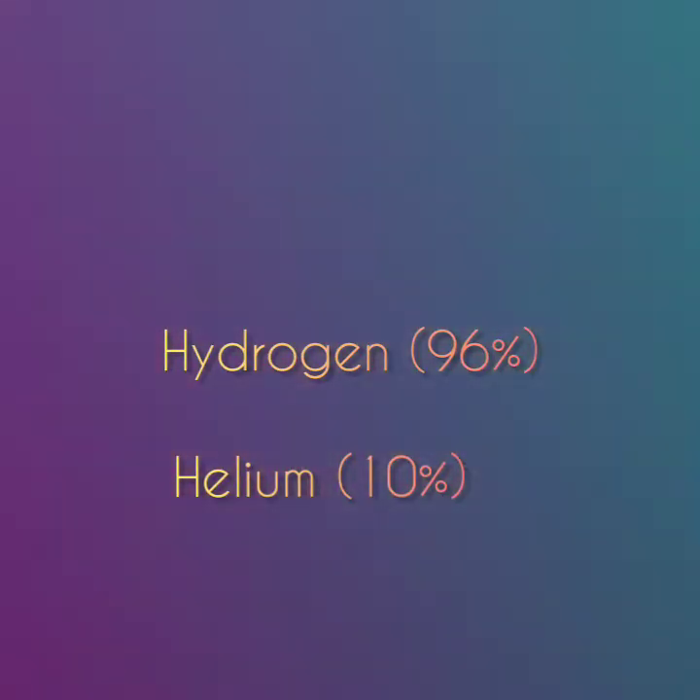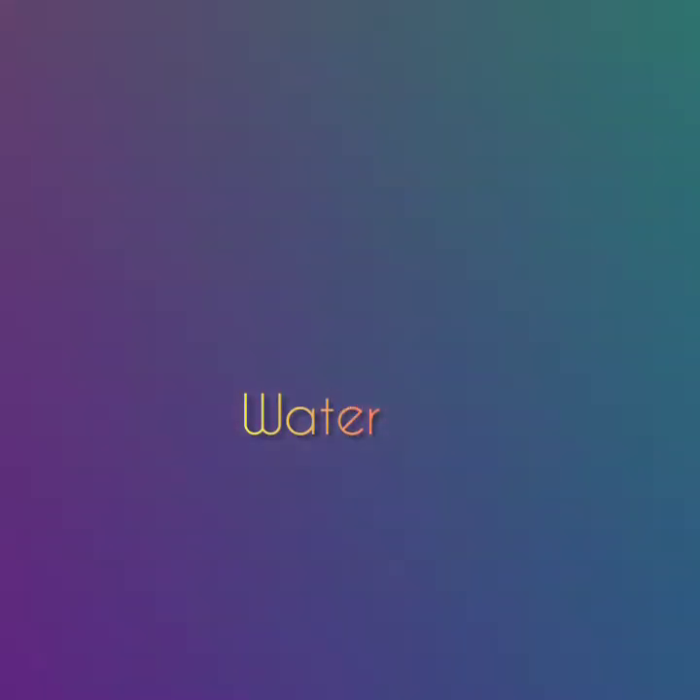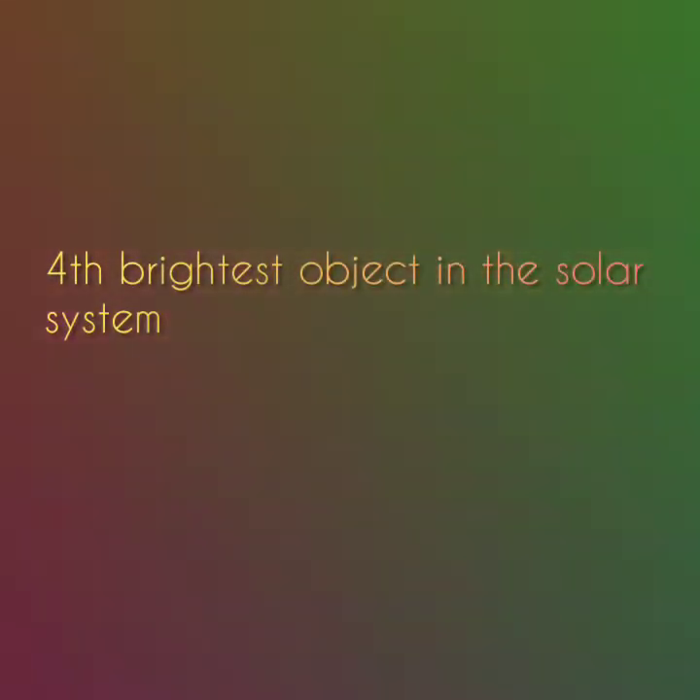Jupiter's atmosphere is the solar system's largest planetary atmosphere. It is made of hydrogen 96% and helium 10% in roughly the same portions found in the Sun. It also contains smaller amounts of other gases like ammonia, methane and water. Jupiter is the fourth brightest object in the solar system — only the Sun, Moon and Venus are brighter. It is one of five planets that are very visible from Earth.